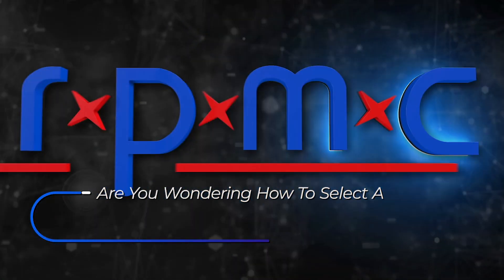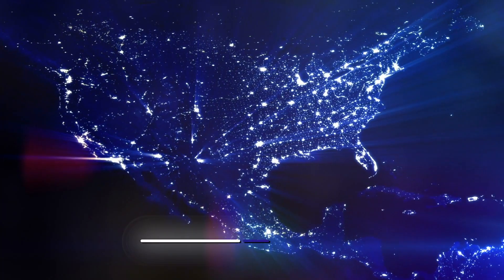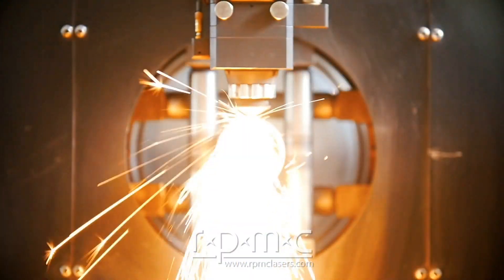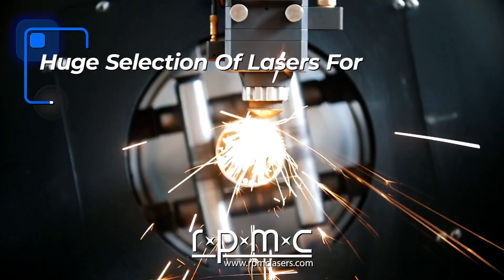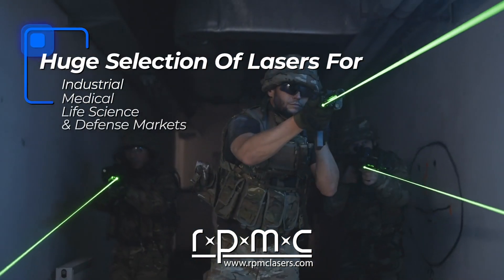Are you wondering how to select a laser for your application? As the largest laser distributor in North America, RPMC Lasers offers a huge selection of lasers for the industrial, medical, life science, and defense markets.